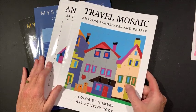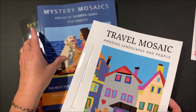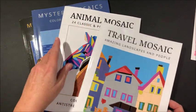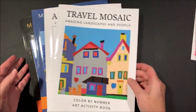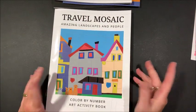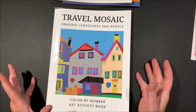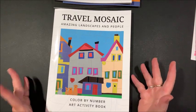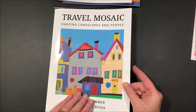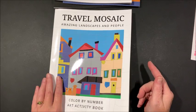I picked up these four. There are two mosaics and two mystery mosaics. This one is Travel, this one is Animal. Now, these particular books do not give you a sample of the finished picture, which I wish they did. All they do in the beginning is give you the name of each particular picture.